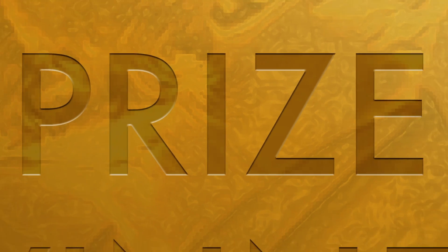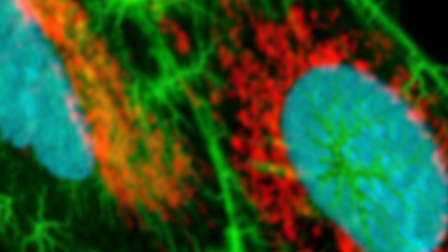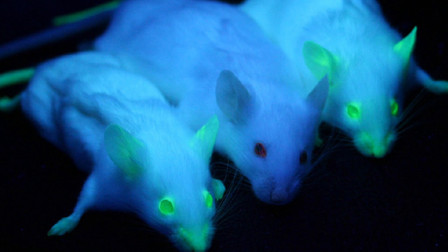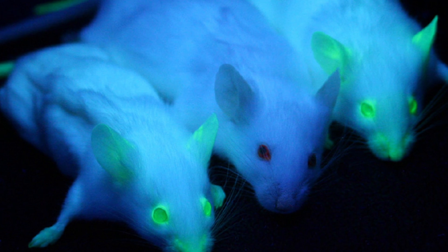Awarded a Nobel Prize in 2008, Osamu Shimomura, Martin Chalfie, and Roger Tsien changed the way we visualize living systems through the discovery and development of GFP, first commercialized by Clontech. And for a while, it was as if biology labs everywhere had been taken over by Martians, or little green organisms.